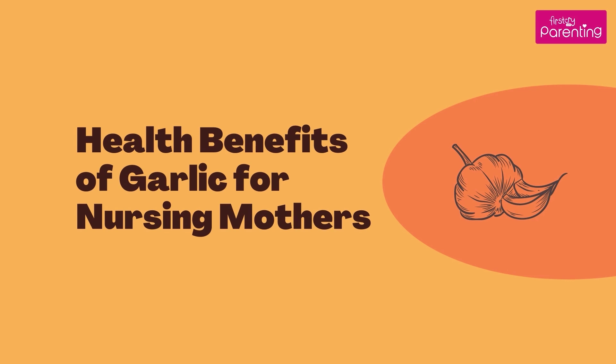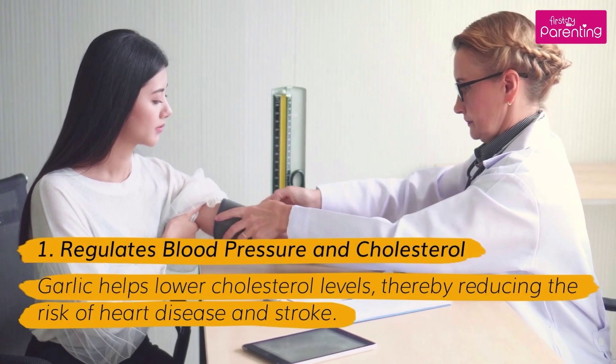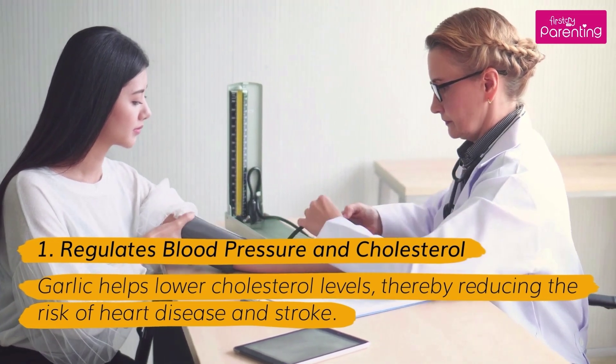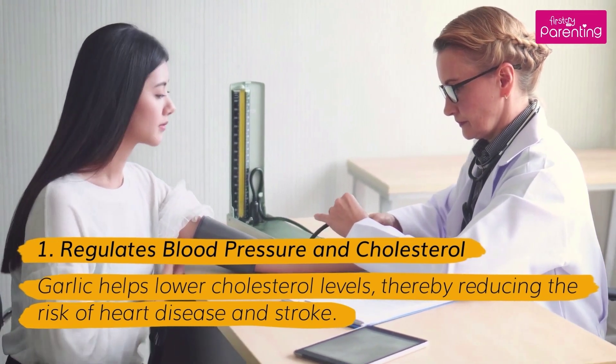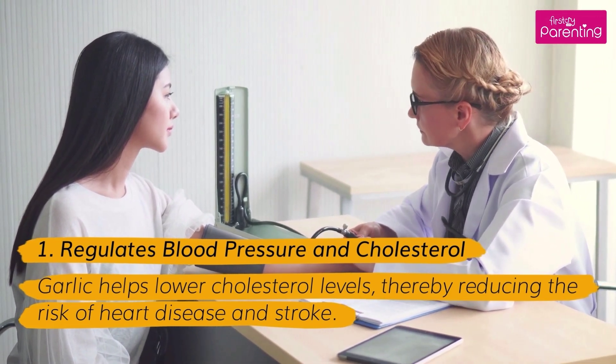Health Benefits of Garlic for Nursing Mothers. Benefit 1: Regulates Blood Pressure and Cholesterol. Garlic helps lower cholesterol levels, thereby reducing the risk of heart disease and stroke.